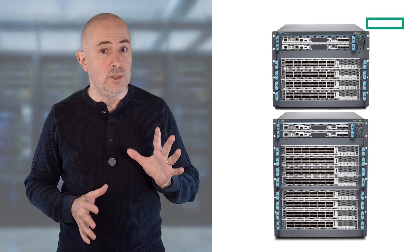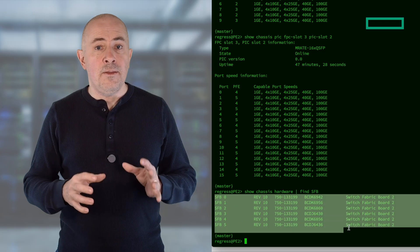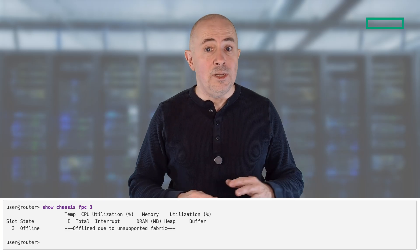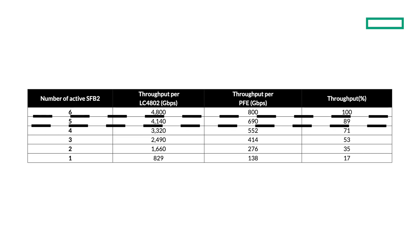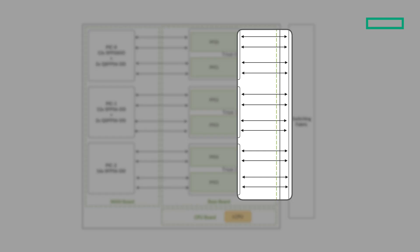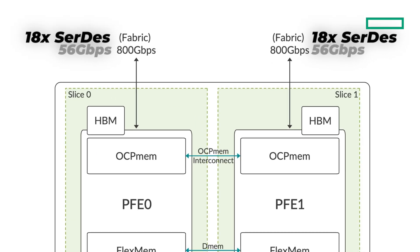Both LC4800 and LC4802 require SFB2 switch fabric boards in your MX10K 4-slot and 8-slot — this is a critical point. The first-generation fabric cards are not supported. If you try to insert either line card in a chassis with first-generation fabric cards, you will see 'offline due to unsupported fabric' in the CLI. All 6 fabric cards are needed to provide the full 4.8T throughput. However, the system is resilient: there will be a linear drop in performance in the event of a fabric card failure. With 5 cards you still get 89%; even with just 3 fabric cards, you maintain 53% capacity — around 2.5T. The SerDes lanes between each Trio6 and the fabric run at 56Gbps, and each PFE complex uses 18 lanes towards the fabric, giving 800GB capacity per PFE.